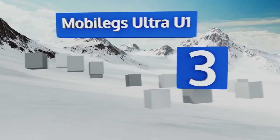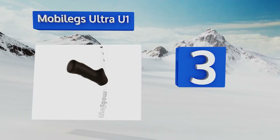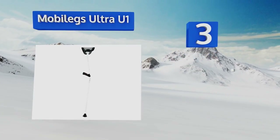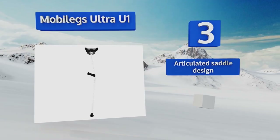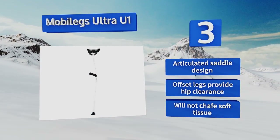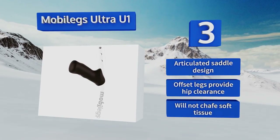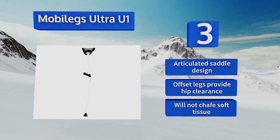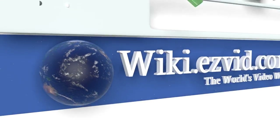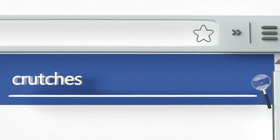Nearing the top of our list at number three, ease of use is the hallmark of the Mobile Legs Ultra U1, which feature contoured grips to maintain comfortable wrist angles and proper weight distribution across your palms. Their rocker tips allow for a more fluid, natural gait. They feature an articulated saddle design and offset legs that provide hip clearance, and they won't chafe soft tissue.